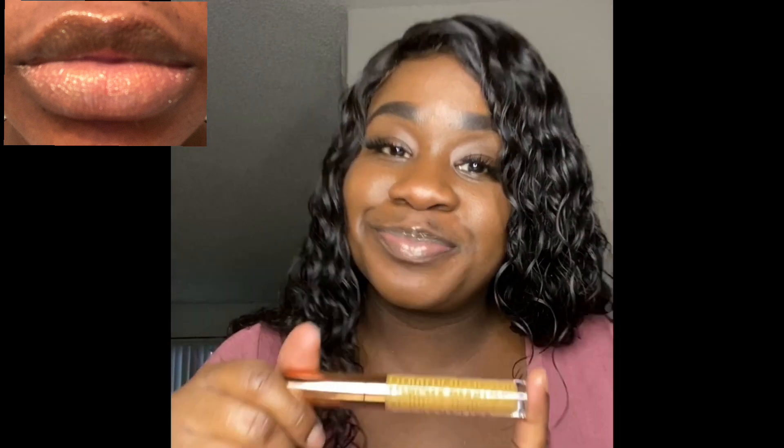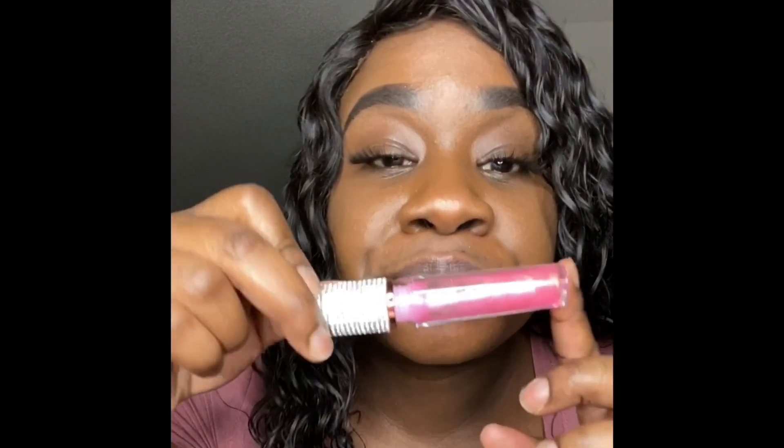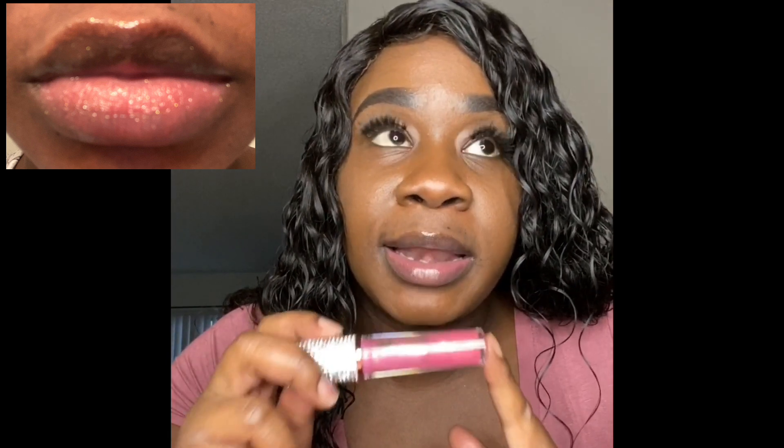This is actually my first lip gloss that I ever made. As you can tell she's almost done, but this is Sheer Rose. This one gives you a sheer look — it could be worn by itself, worn over lipstick, or whatever. It has like a glittery look to it, very pretty by itself. I like to wear her as an everyday gloss. I literally had this gloss on for like eight hours — I have a bad habit of licking my lips and it still holds on.